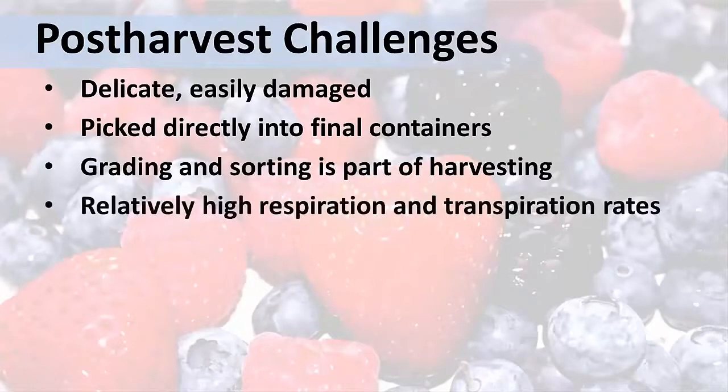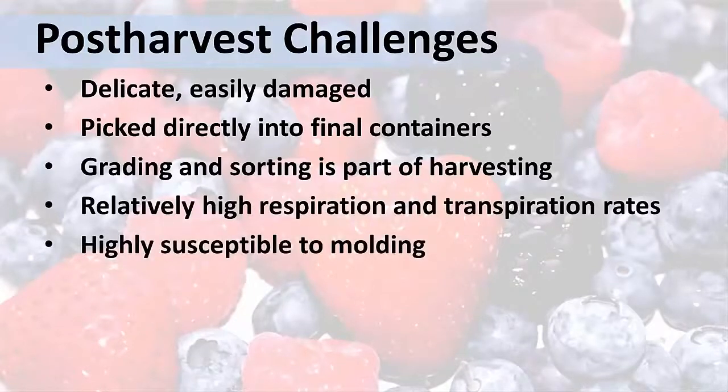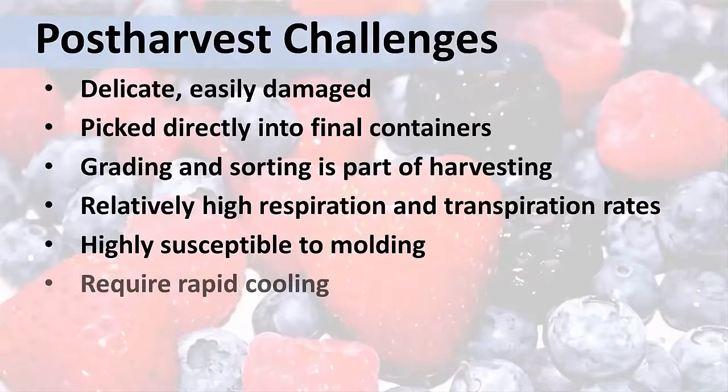Relatively high respiration and transpiration rates, as well as susceptibility to molds, mean berries should be cooled rapidly following harvest. Even when they are handled under optimal harvesting, temperature, and humidity conditions, their shelf life is still short compared to most fruits and vegetables.